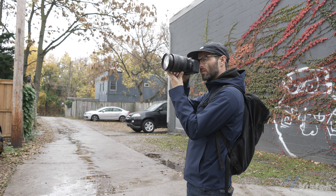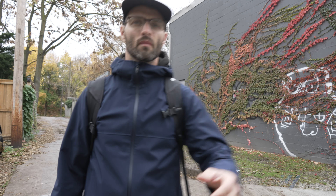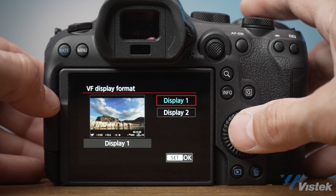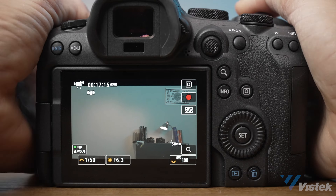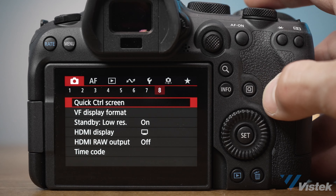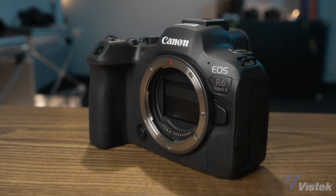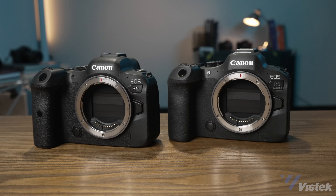Shrouded in the greatest veil of secrecy was my three-hour jaunt with the brand new R6 Mark II. Canon has allowed me to show you the camera, the menus, and the live screen. But due to this camera being a very pre-production sample, it is strictly verboten to show you any photos or videos from this camera. This video is a primer on the new R6 Mark II and what differences you can expect over the original version.